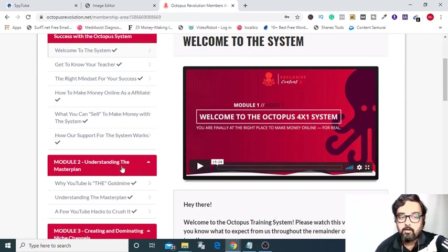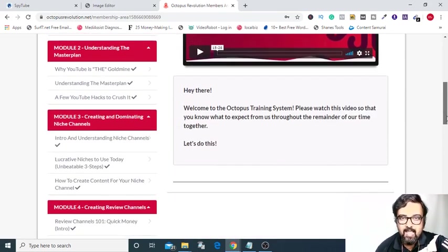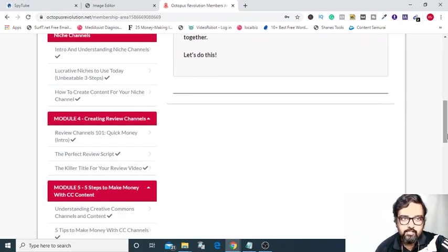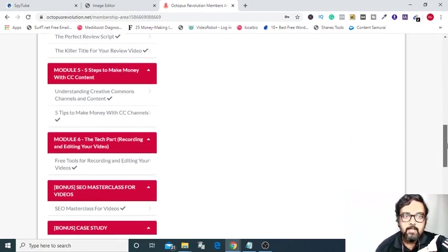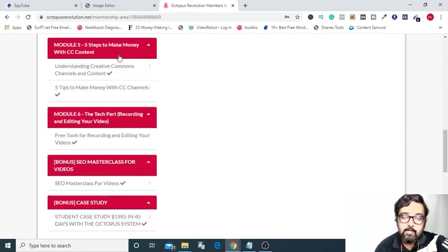Module two deals with the master plan — understanding what the goldmine is, what the master plan is, and the hacks to crush it. The next is on creating niche channels, everything that you need to know about it. The next part is about creating review channels, which is also a very in-depth course. The next module teaches you how you can make money with creative commons content.